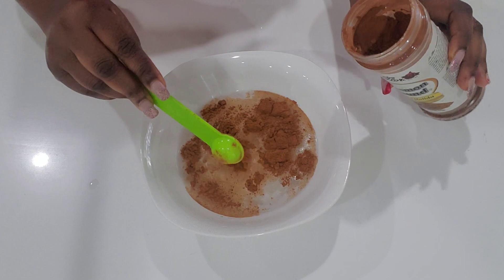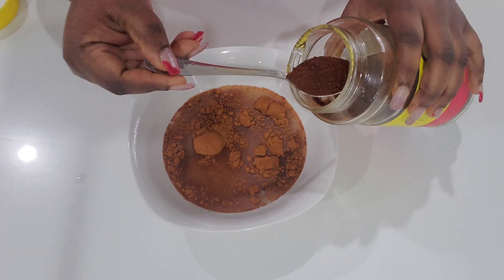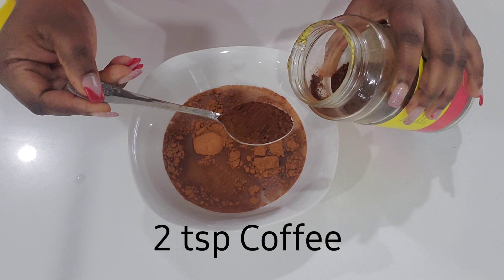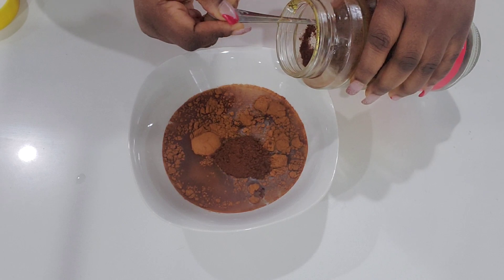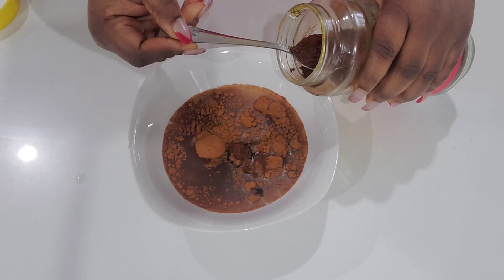The next ingredient we're going to use today is coffee. Coffee is rich in benefits for hair growth — caffeine can really stimulate hair growth and can reduce hair loss and shedding. It can restore the shine of your hair and it can also detox the hair, and that's exactly why we are using it today.